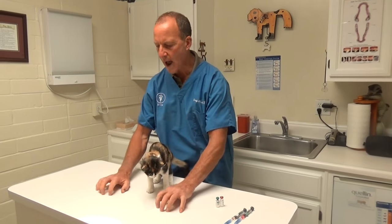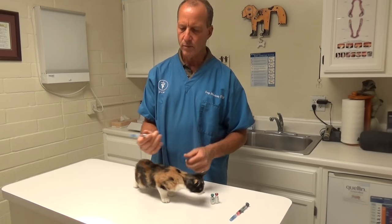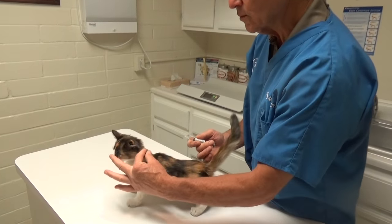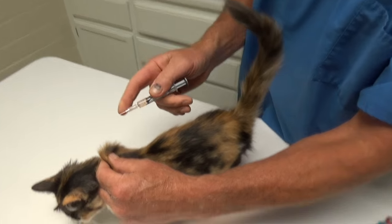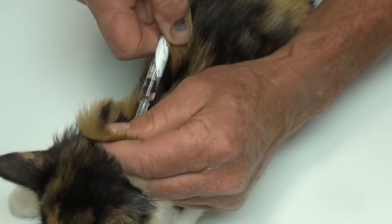You should use a counter where they can't grab with their claws. Then you have it all ready and you take the tip off. You can pinch the skin — do it horizontal. Don't try to do it the other way; it's too hard. If you pinch it and put the vaccine underneath your thumb and draw out, then you can just shoot it in.